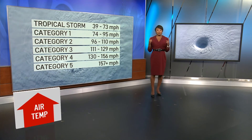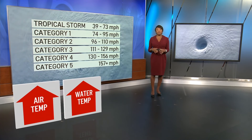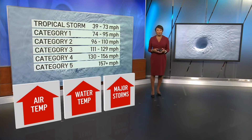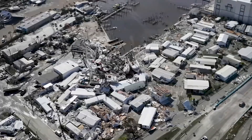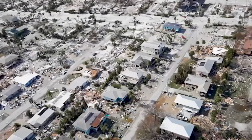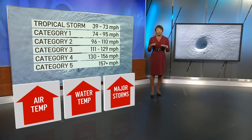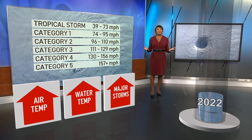Now let's focus on the impacts of global warming on hurricanes. As air temperatures continue to rise, so do ocean water temperatures. Warmer water provides more energy for hurricanes to absorb, and that leads to stronger storms. We're seeing it now — more hurricanes are reaching major status, Category 3 or higher. That means stronger wind, heavier rain, and higher storm surge. Add to that rising sea levels, which are another consequence of global warming, and storm surge becomes even more devastating.